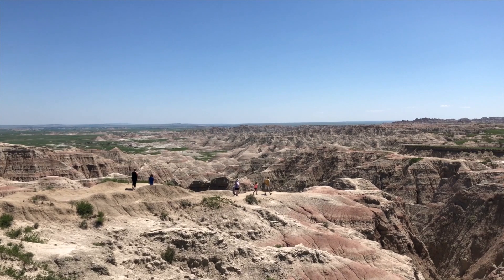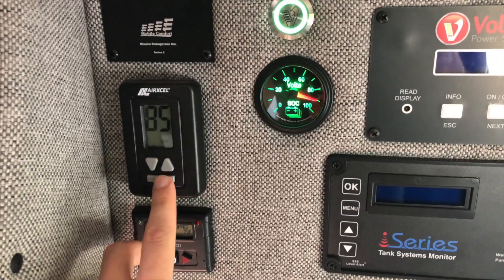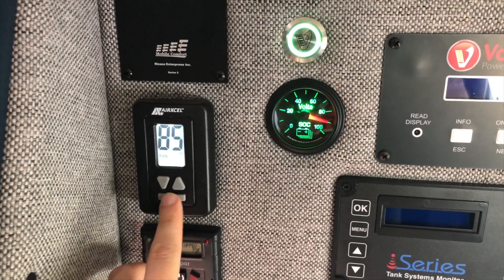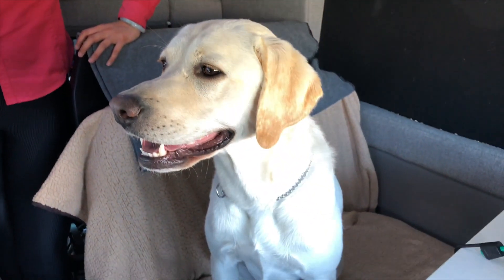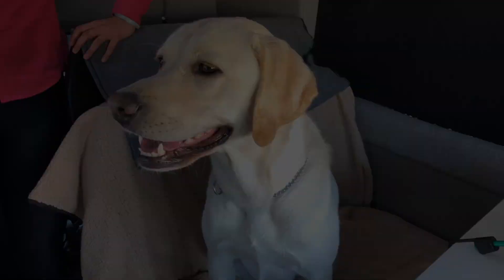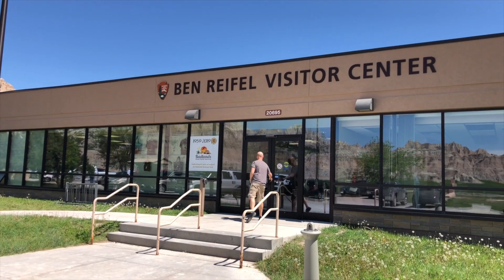At the Badlands, they go into the visitor center to watch a 30-minute film, running the AC off the van's battery for Charlie. They make sure not to leave Charlie inside too long just in case anything doesn't work, but the AC runs fine keeping everything cool and Charlie is passed out and happy. They head down the road to find a trail or two.